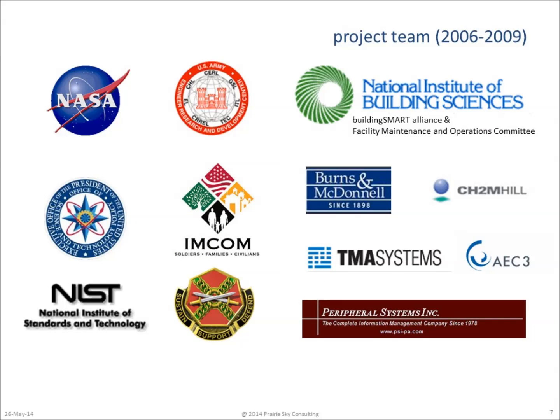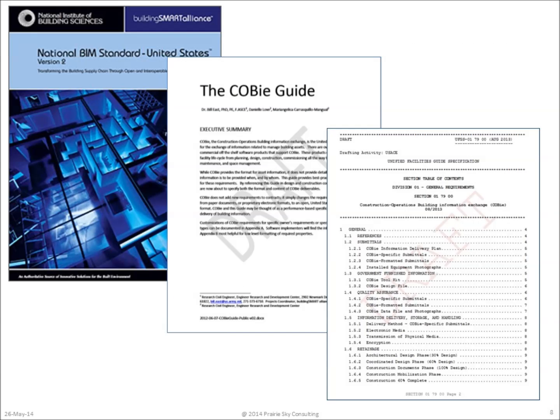Between 2006 and 2009, the organizations identified in this list joined the program. Some of these organizations participated in the development of COBE as part of the United States National BIM Standard Version 2, published in March of 2012.